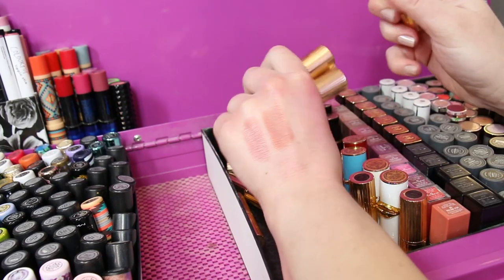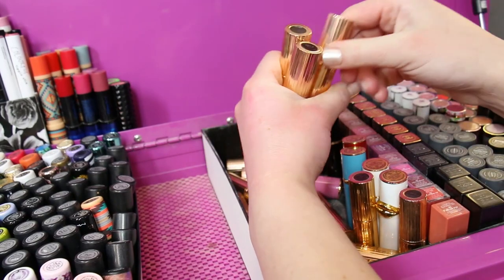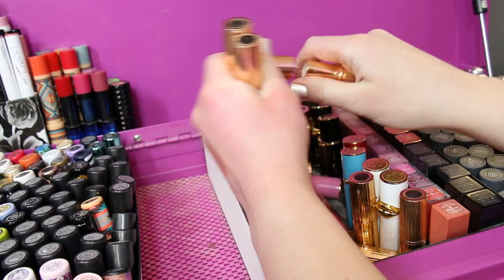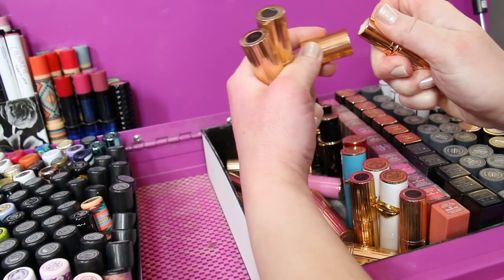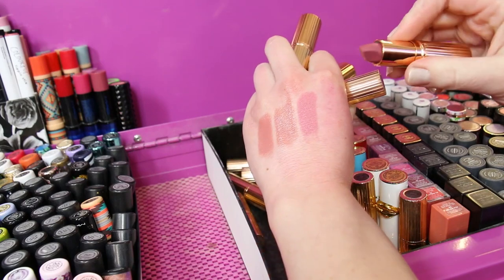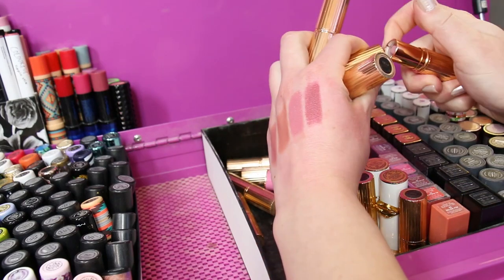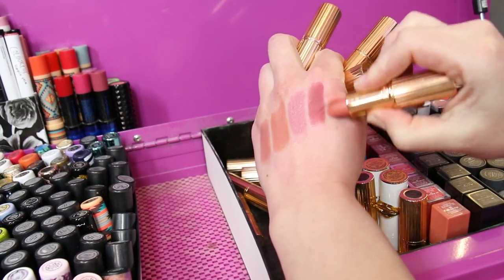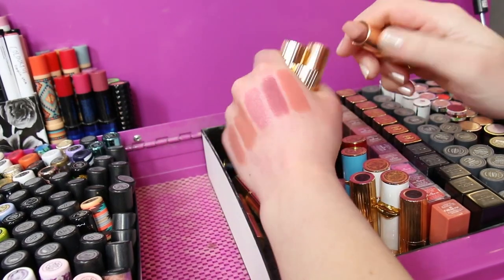Getting into some Charlotte Tilbury — we've got Bitch Perfect, which is one of the very first Charlotte Tilbury lipsticks I ever purchased and I love it. I was looking for my Nude Cape the other day and I still can't find it — I'm like it better be in a bag somewhere because I really love that one. This one is Live It Up. Then we have got Secret Salma — it's one of her matte lipsticks. And then we have got Sunset Lover — this is a pretty shade, it's a matte as well.